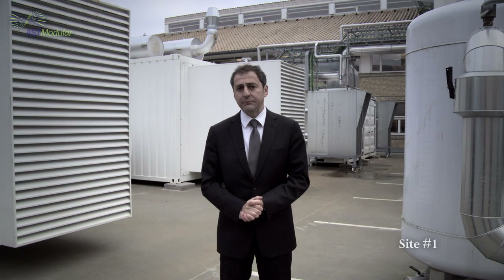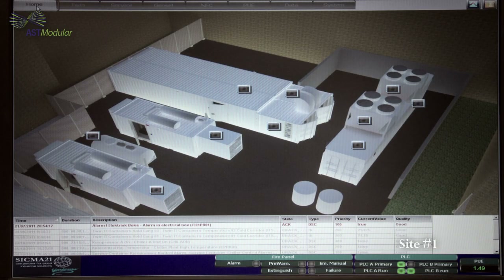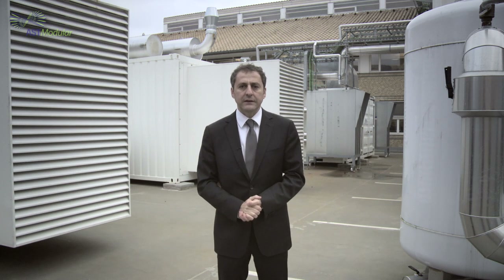Welcome to IBM's modular data center here in Denmark. This is one of the few that IBM has deployed in this country. This particular data center has a PUE of 1.15 at full load. This is the average PUE throughout the year, thanks to the natural free cooling technology and the favorable climate conditions that can be achieved in Denmark.